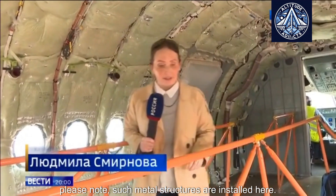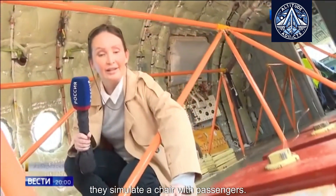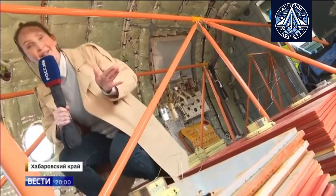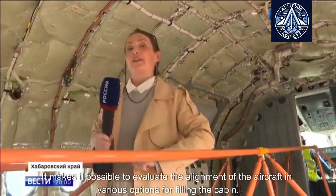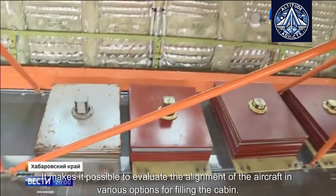Please note these metal structures installed here. Each of these plates weighs about 15 kilos and they simulate a chair with passengers. This makes it possible to evaluate the alignment of the aircraft in various options for filling the cabin.